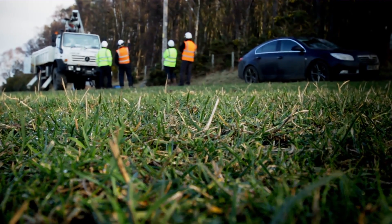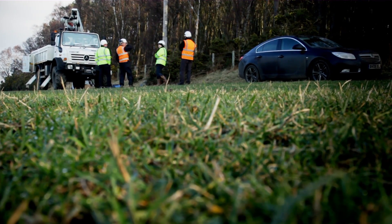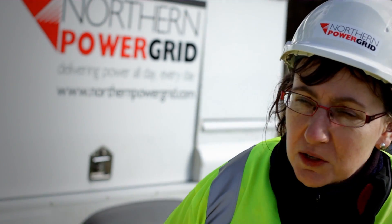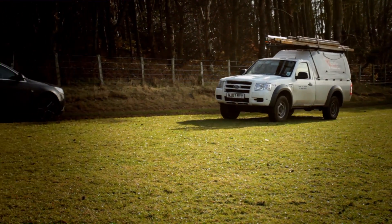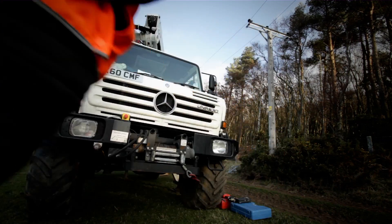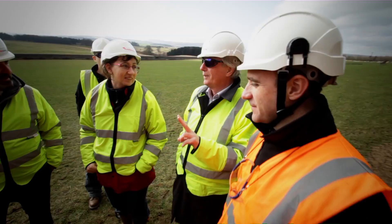The Customer-Led Network Revolution project is about how to operate, maintain, and build networks in a way that helps facilitate the UK's transition to a low-carbon economy, particularly focusing on the electricity network. What we're trying to do is make sure the network can accommodate the low-carbon technologies and renewable generation that people want to put onto the network.